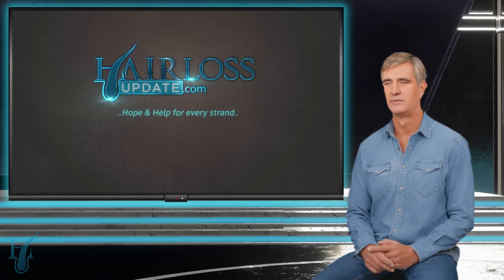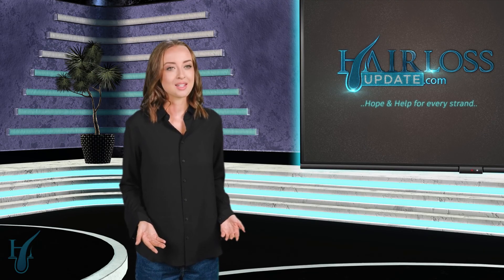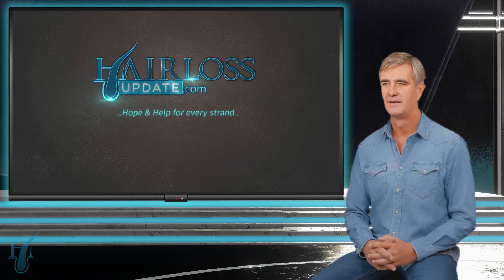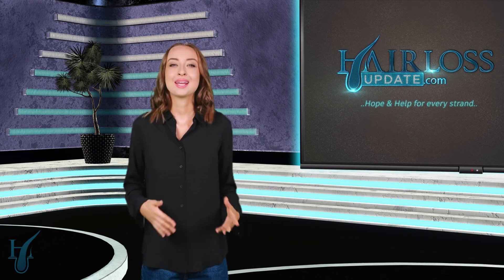Absolutely. It's worth remembering that hair loss, while it can be distressing, doesn't define who you are as a person. Some of the most confident, successful, and attractive people are rocking the bald look — just look at celebrities like Dwayne 'The Rock' Johnson or Patrick Stewart. For women, role models like Jada Pinkett Smith have embraced their look with grace and confidence. Whether you choose to seek treatment or embrace the bald look, what matters most is how you feel about yourself. Thank you so much, Dr. Tim, for joining us. Thanks, Jessica — and to our audience, thank you for tuning in. Remember to like, share, and subscribe.